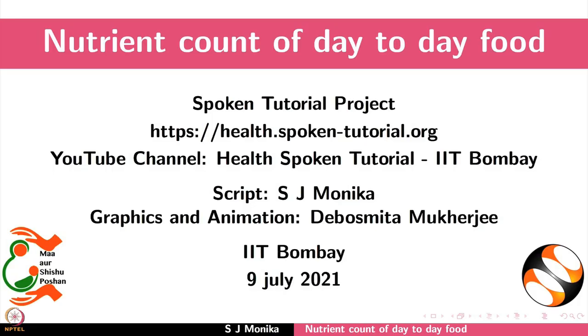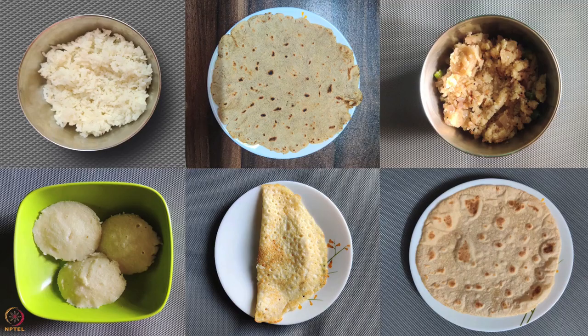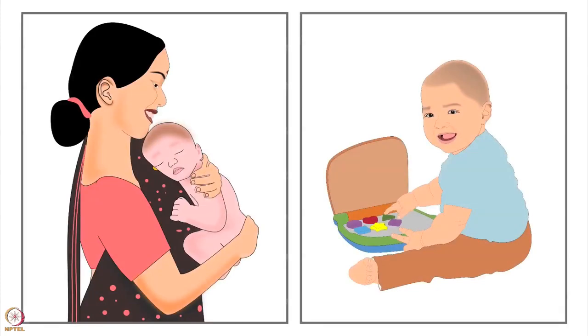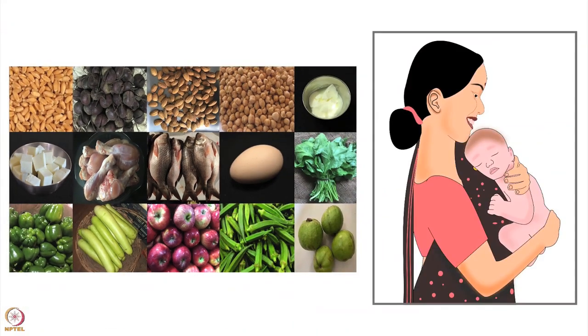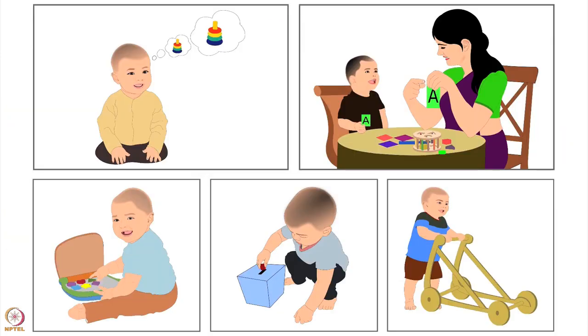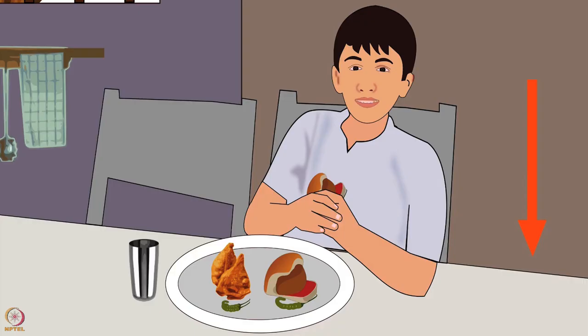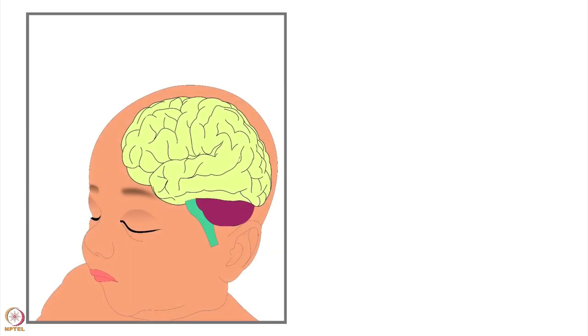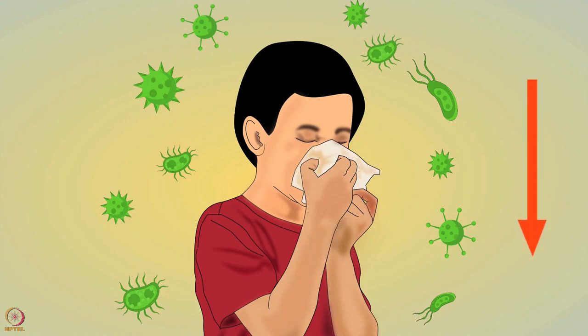Welcome to the spoken tutorial on the nutrient count of day-to-day food. In this tutorial we will learn about the importance of nutrition and the nutrient count of some day-to-day foods. Nutrition is important for good health. Essential nutrition is necessary from infancy for growth and development, and it also helps to prevent malnutrition. Poor nutrition can lead to impaired mental and physical development.